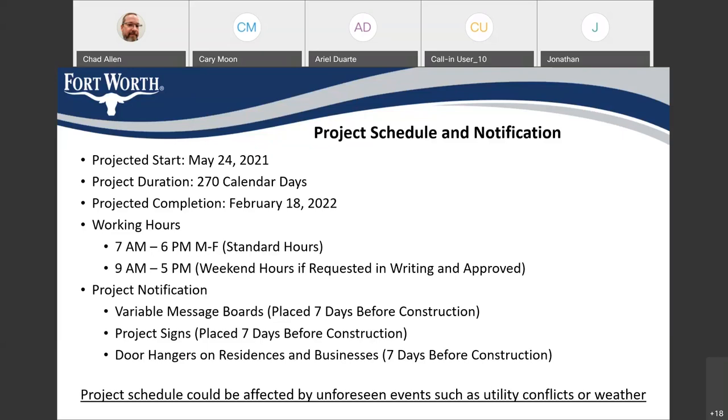The variable message boards, project signs, and door hangers will also be used for notifications. This schedule can be affected by unforeseen events such as utility conflicts. We've done our due diligence and identified existing utilities, and we've moved utilities out of the way already — but during construction, if we encounter a utility in the field, it could cause a delay. Weather can also cause delays. Unfortunately, since COVID, material availability can also delay construction projects — for instance, our contractor might want concrete delivered on a certain day and that may not be available.